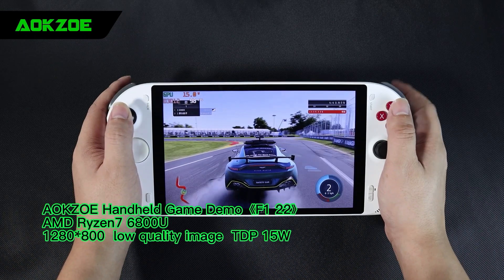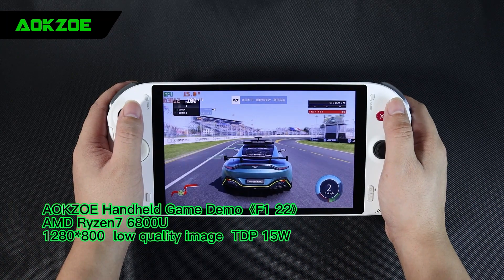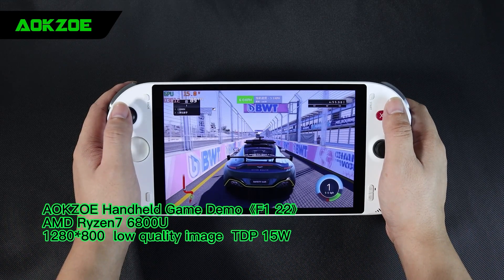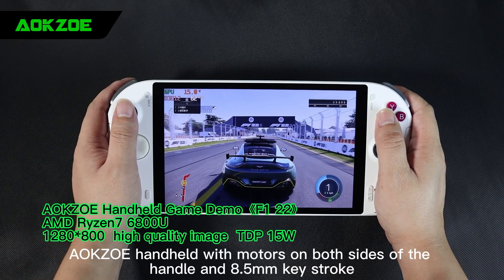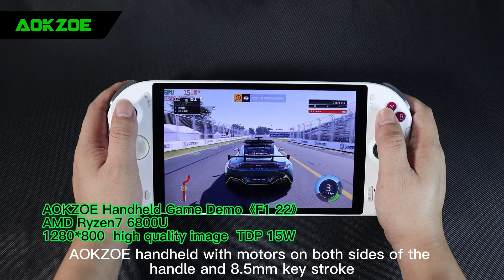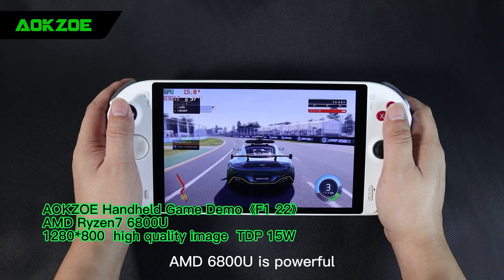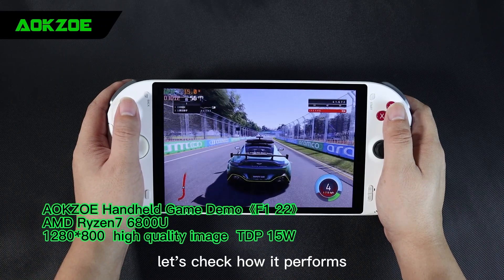Next we turn up the picture quality. Racing games with a handheld is a very immersive experience. The AokZoe handheld has motors on both sides of the handle and an 8.5mm keystroke — the throttle and brakes are well controlled. At the highest setting with effects on, the frame rate is at around 60. The AMD 6800H is very powerful. Next we rise the resolution, let us check how it performs.